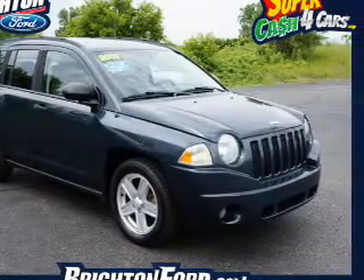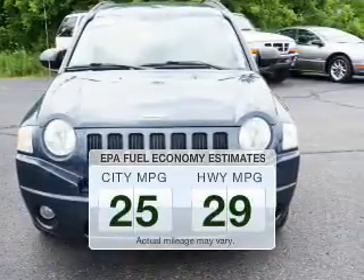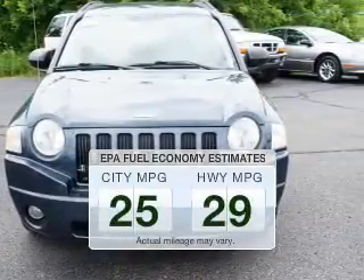This is the set of wheels you've been looking for. Save your money and make fewer trips to the gas station to fill your gas tank when driving this fuel-efficient vehicle.